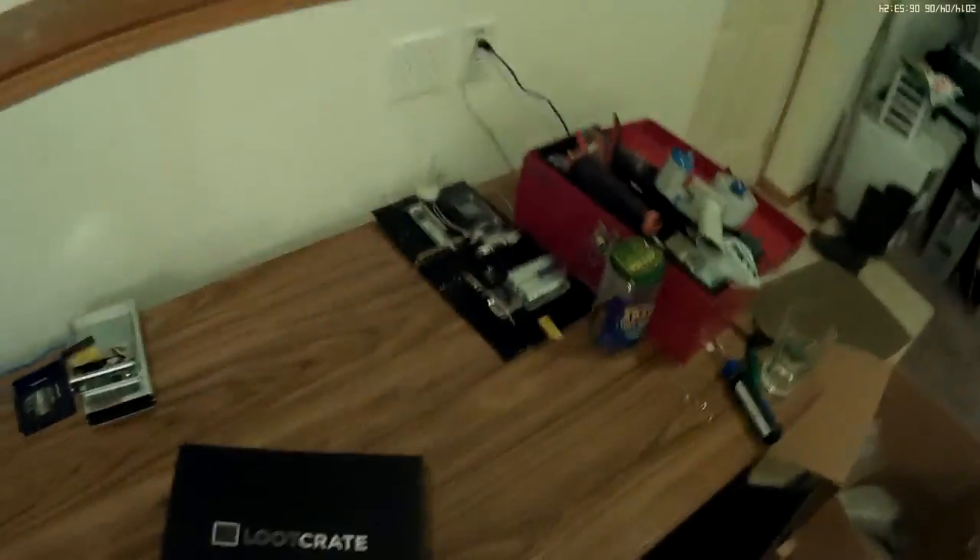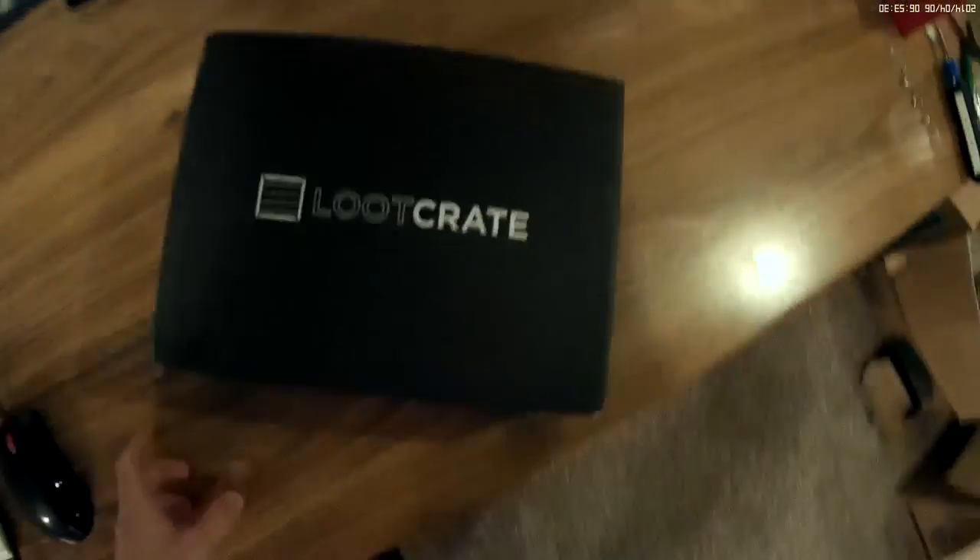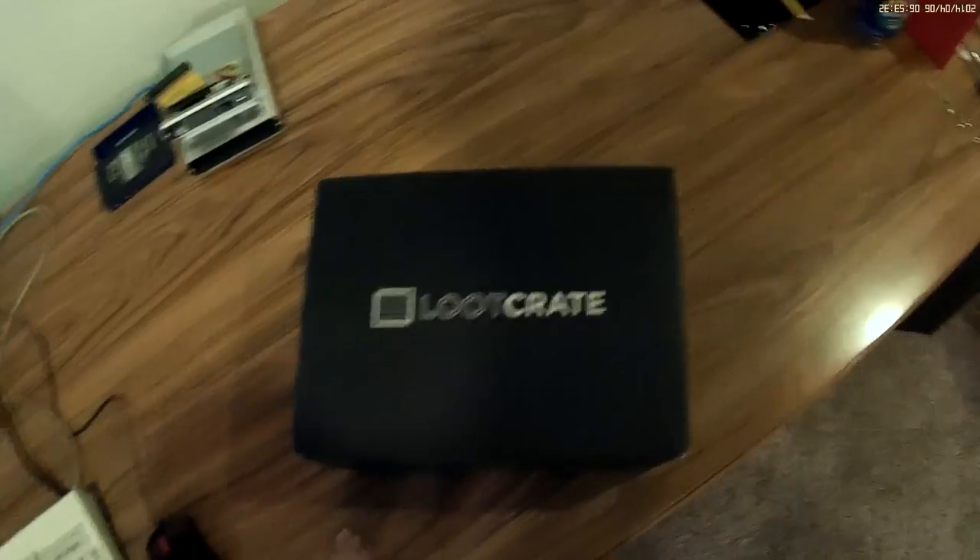I'm in the basement. I've got a bunch of computer projects going on. But look what my sister gave me for my birthday — it's a loot crate. Let's see what's inside.